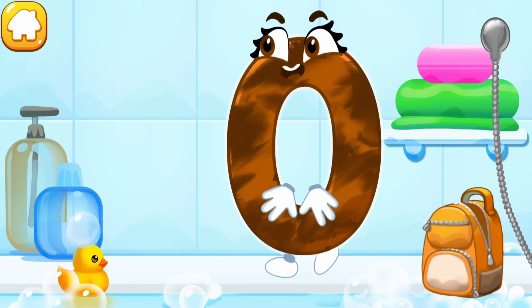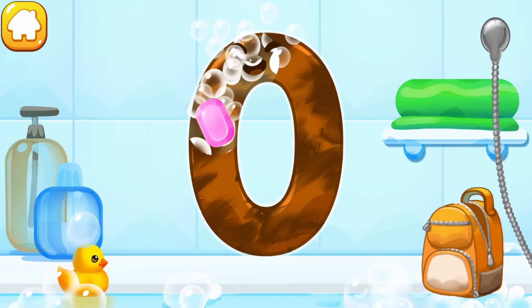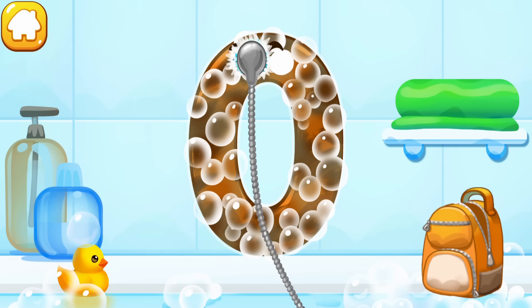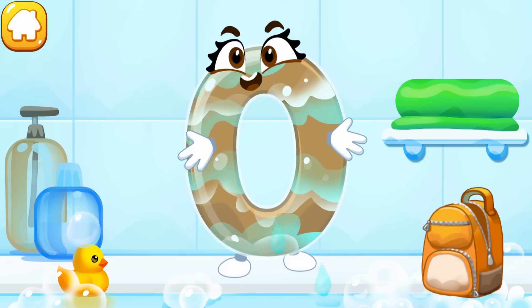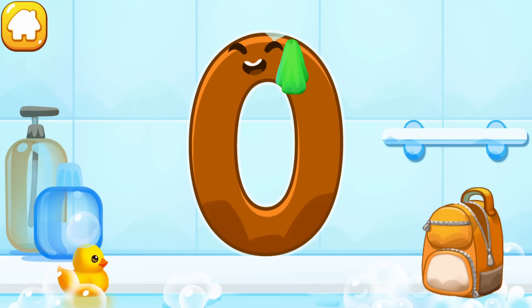The number got dirty. Wash the number zero — first apply soap on the number, wash away the soap with water, then wipe the figure with a towel. Ready?